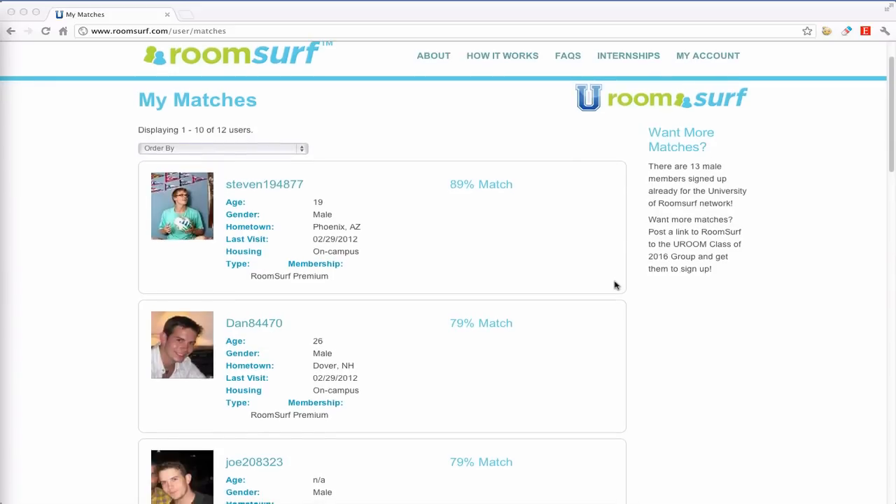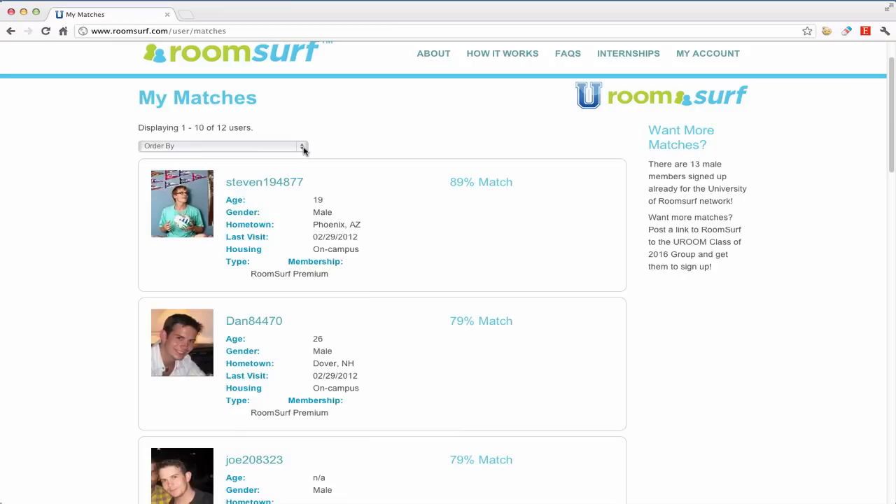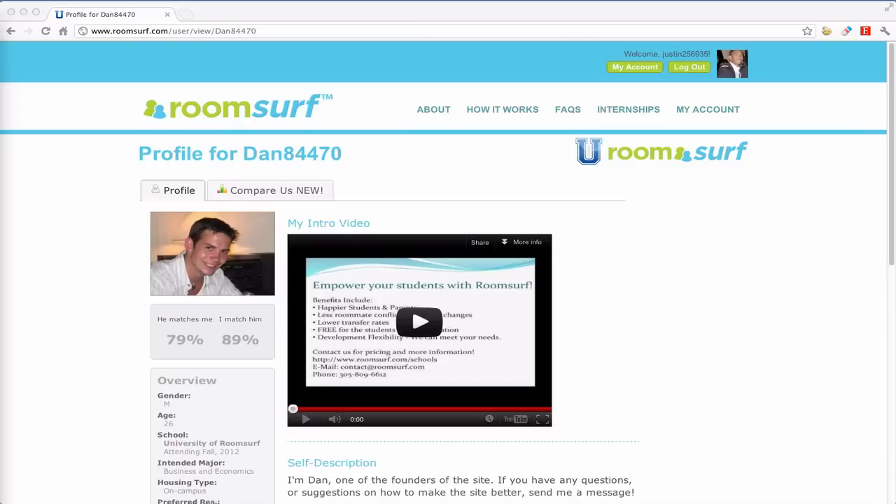The matches page displays all students sorted by match percentage. Students can also sort their matches by other options like major or residence hall preference. The profile page includes a Facebook profile picture with a bi-directional match percentage and information about the user. The intro video allows students to talk about themselves and let other students get to know their personality.